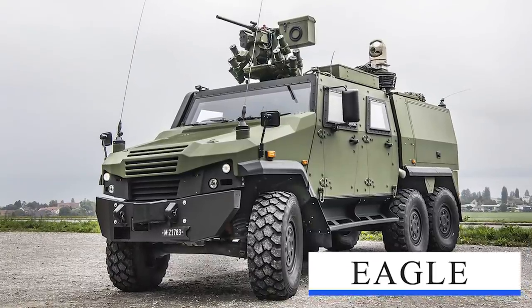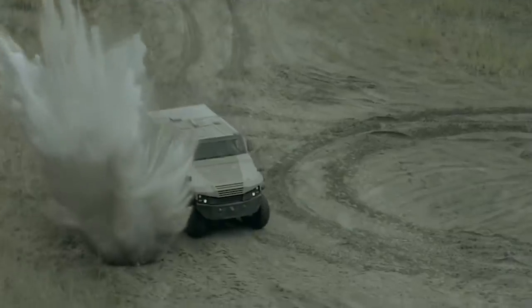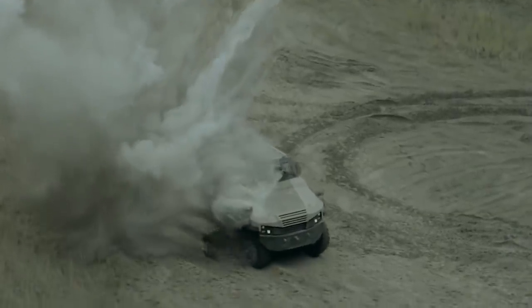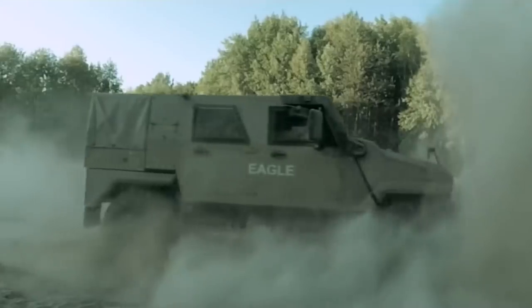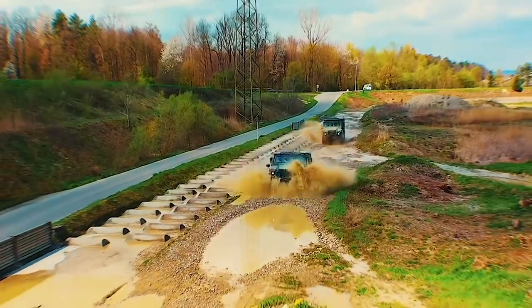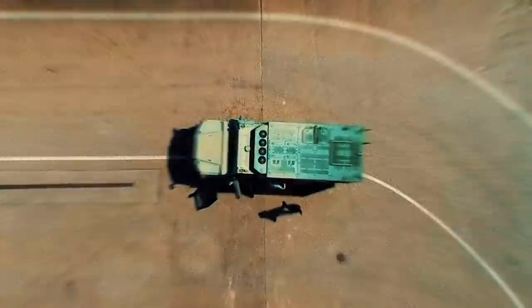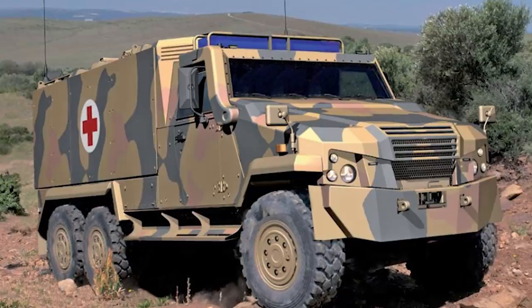Eagle Light Tactical Armored Vehicle: The Eagle 5, manufactured by General Dynamics European Land Systems, is one of the solutions which may be acquired by the Army. The Eagle 5 sets the standard for protected wheeled vehicles in the weight class of up to 22,000 pounds. It has a length of 16.4 feet, a height of 6.5 feet, a width of 6 feet, and accommodates up to 5 persons.